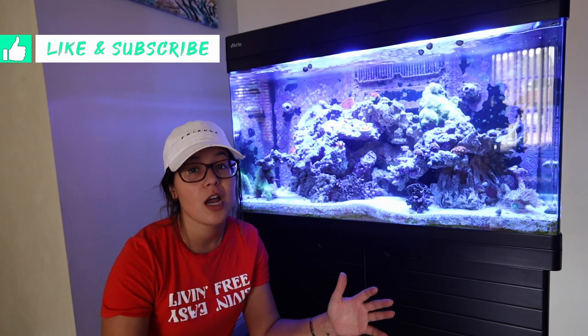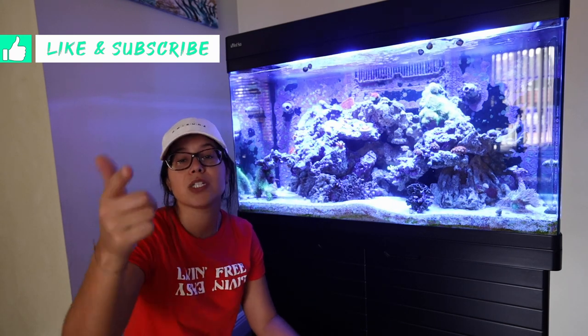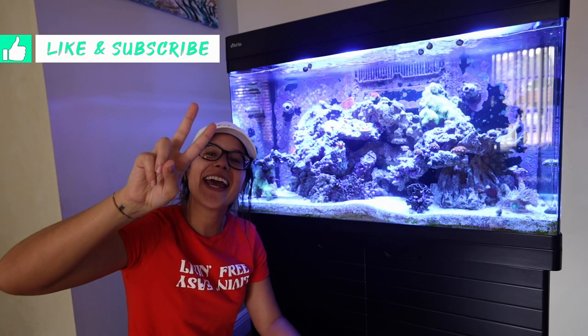Hopefully this is my fix and we'll be good to go. Hit that subscribe button, turn those notifications on — new videos all the time. All right, we'll see you in the next one. Happy Fish Friday. Later.